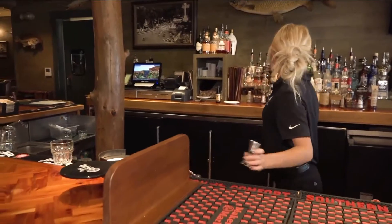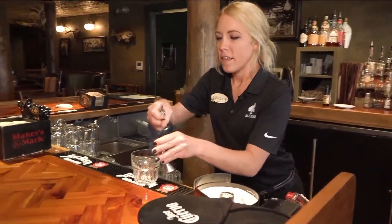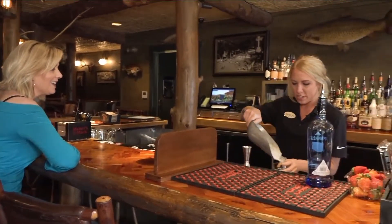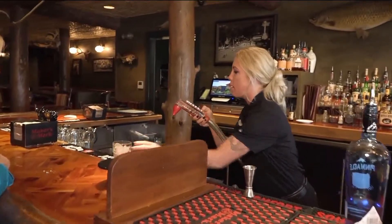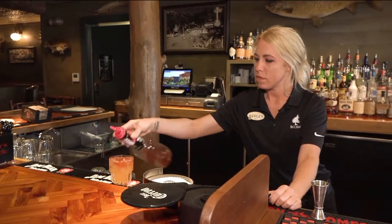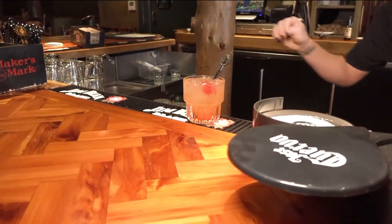We're going to start with some cake vodka. This is one of your signature drinks here at the Buzzard — it is on our specialty drink list. Very popular. It is, especially in the summer out by the pool. And then we're also going to put some pineapple juice, and then a splash of grenadine. Very simple but very delicious. Give you a little cherry. And that's it.